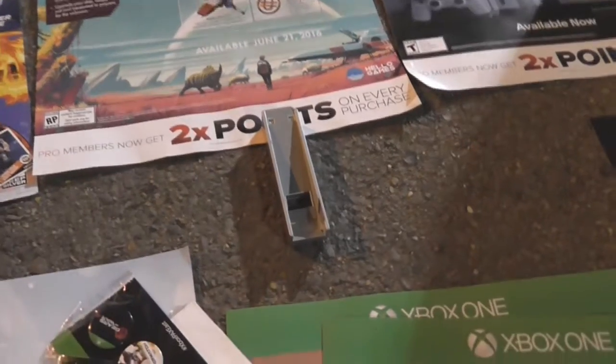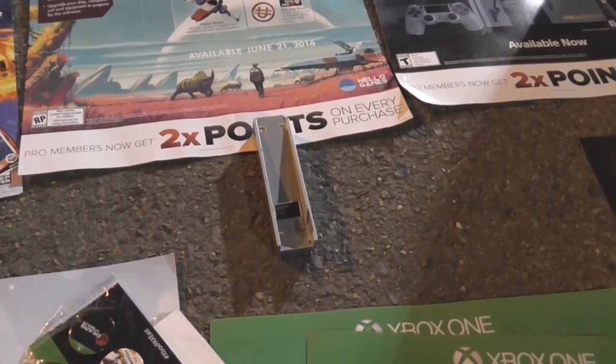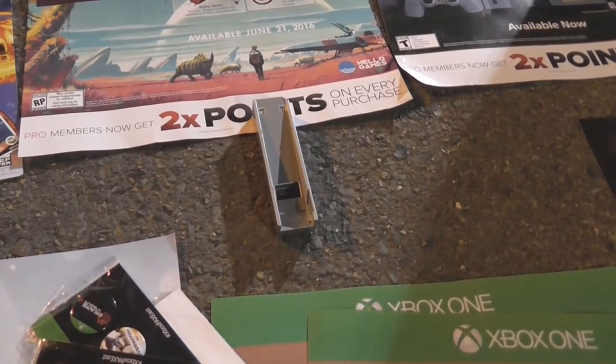The most rare thing you can ever find in a dumpster from GameStop — a Wii stand. It's been an uphill battle, but I finally found this fucker. Okay, what else we got?